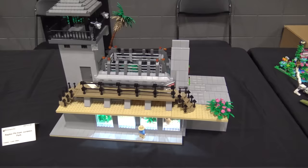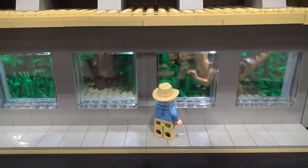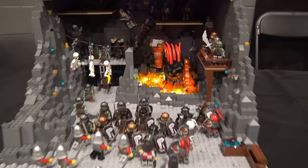Lots of micro builds here with fun details. We've got the raptor pit from Jurassic Park — the best Jurassic Park film. Got some lights down in there flashing on and off. Medieval mining — you've got an angry monster in there, sort of the lava, a bit of a battle going on. I like the guy with the cannon.